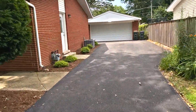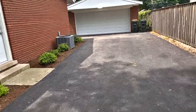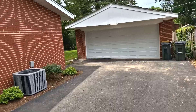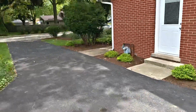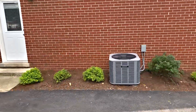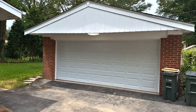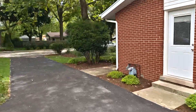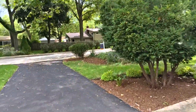Just about everything you're going to look at in here is new. Including the new asphalt driveway and a new AC condenser. You've got a two-car detached garage behind the home and a whole bunch of new landscaping.